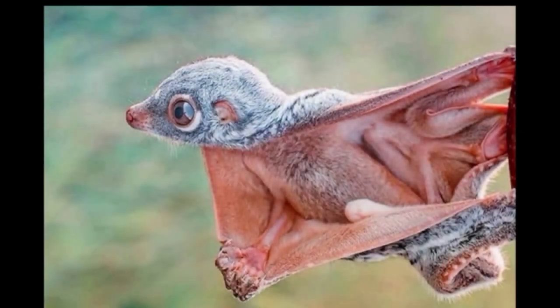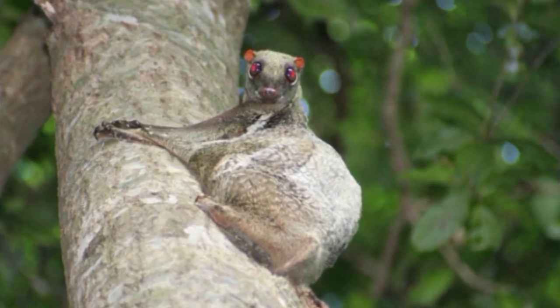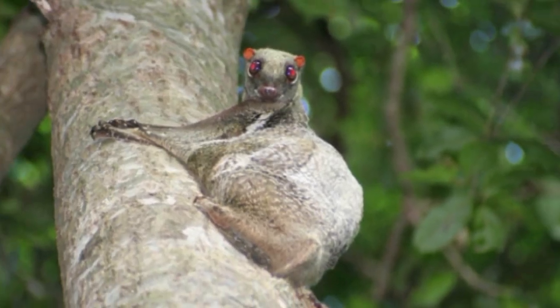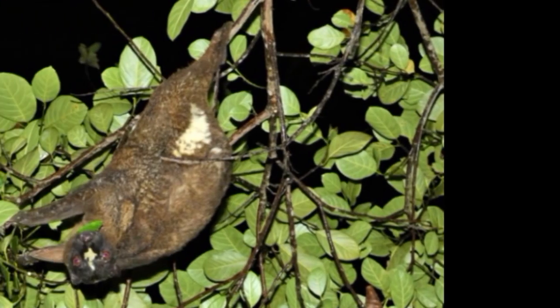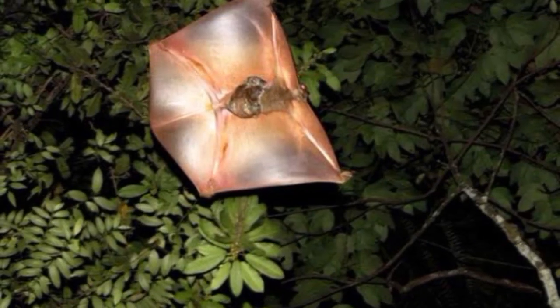The dental formula of the Philippine flying lemur is 2/3, 1/1, 2/2, 3/3, with a total of 34 teeth. The first two lower procumbent incisors are pectinate with up to 15 tines, thought to be used for grooming and grating food. The upper incisors are small and have spaces between them as well. The deciduous teeth are serrated until lost, then replaced with blade-like teeth evolved to shear, along with molars that also have long shearing crests to help break down the plant matter they ingest.